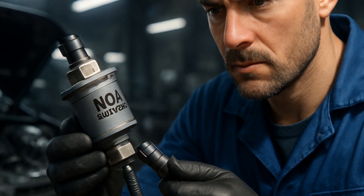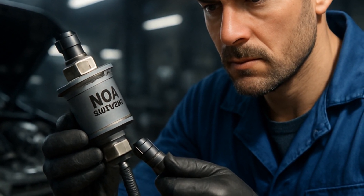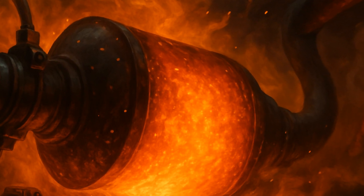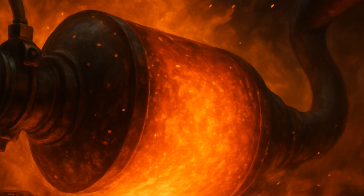Sometimes a forced regeneration can clear minor sulfidation, but this is really just a band-aid over a gunshot wound. That regen process heats things up, trying to burn off the deposits.